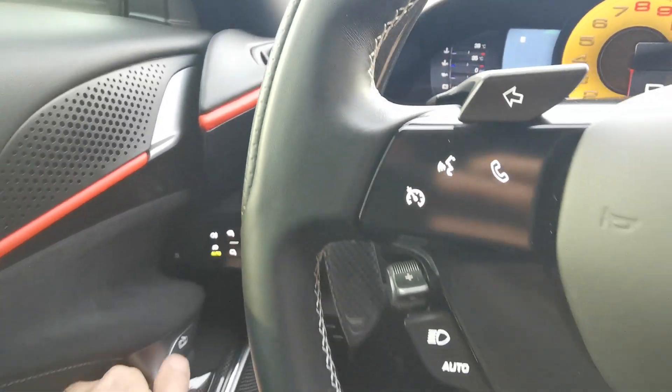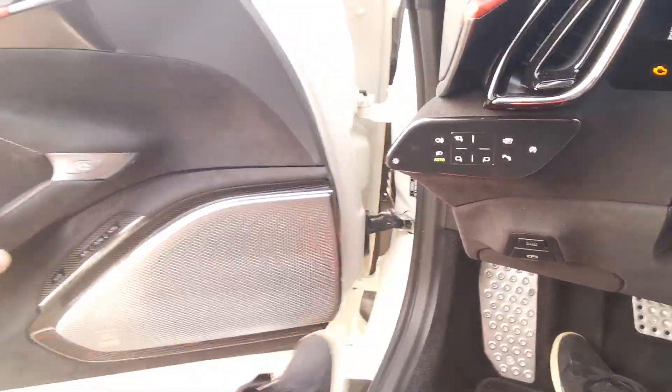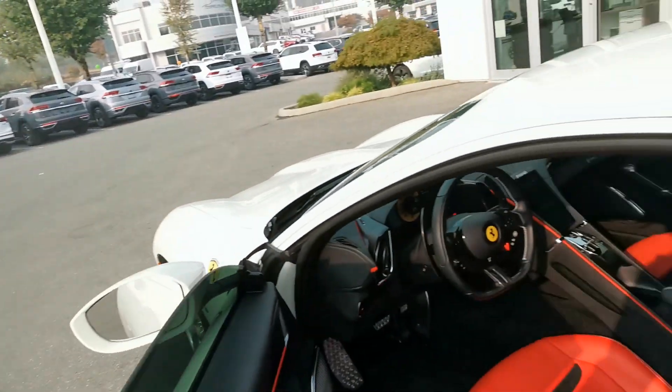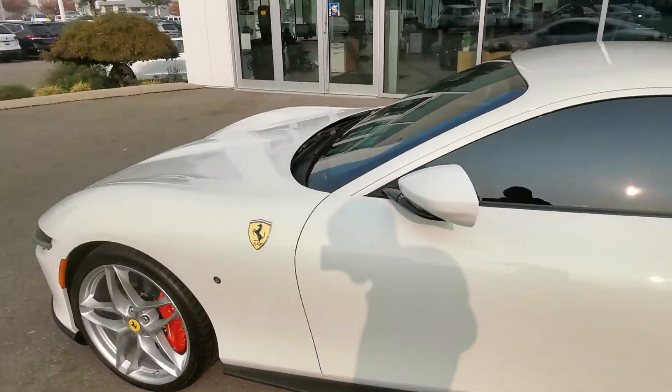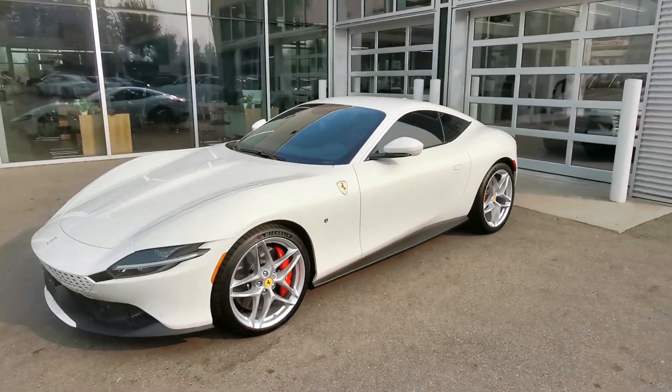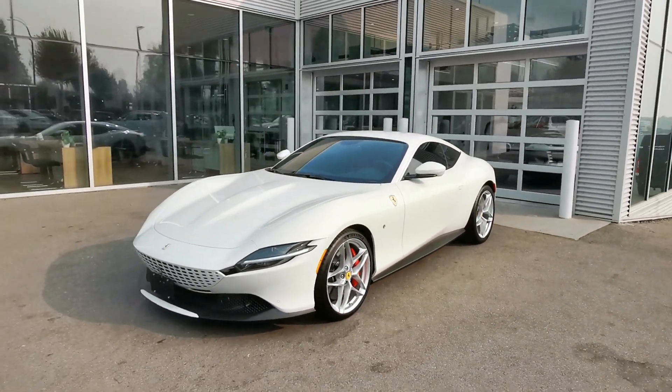A car like this does not come in very often to our dealership — something very unique and sexy. I just wanted to make a quick video to show you what this thing looks like. Let me know what you guys think of a Ferrari.